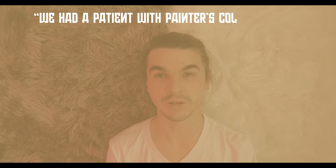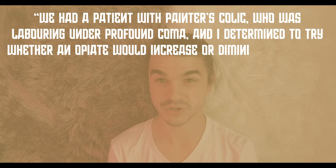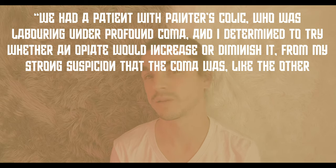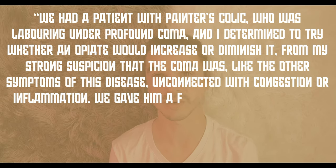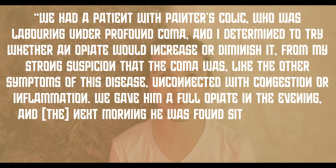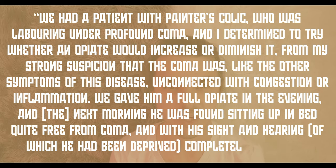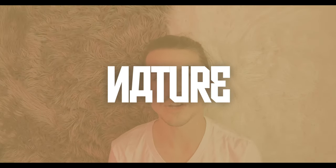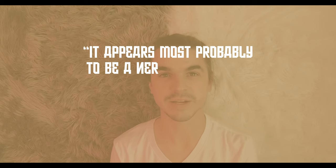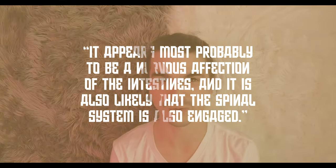We had a patient with painter's colic who was laboring under profound coma. I determined whether an opiate would increase or diminish it, from my strong suspicion that the coma was, like other symptoms of the disease, unconnected with congestion and inflammation. We gave him a full opiate in the evening, and the next morning he was found sitting up in bed, quite free from the coma, with his sight and hearing, which he had been deprived of, completely restored. What, then, is the real nature of the disease? It appears most likely to be a nervous affliction of the intestines, and it is also likely that the spinal system is also engaged.